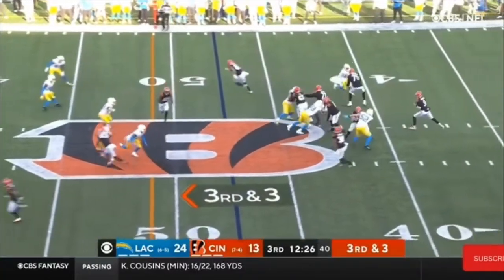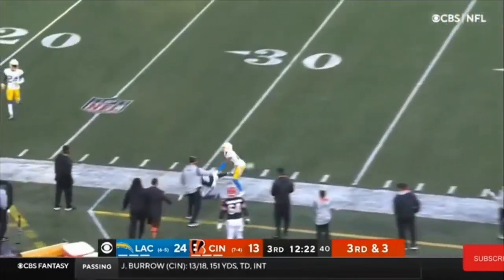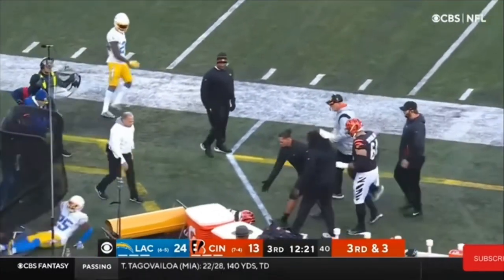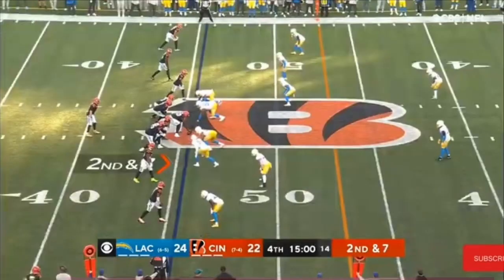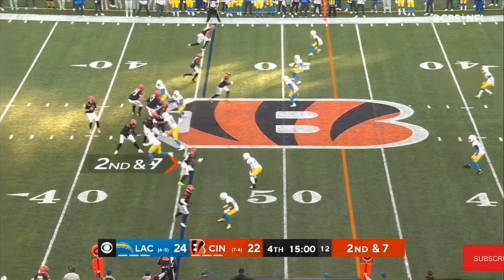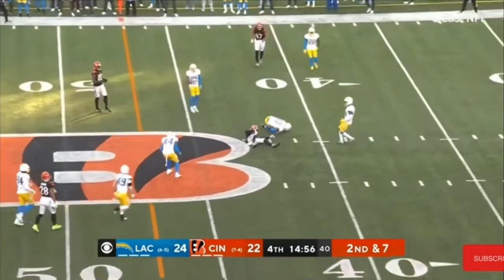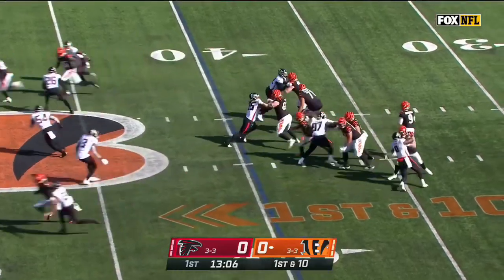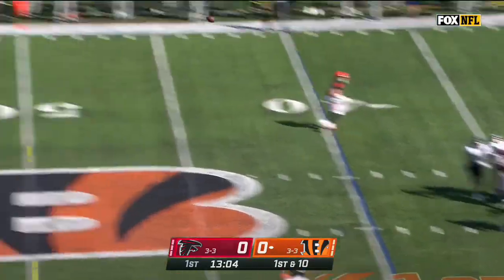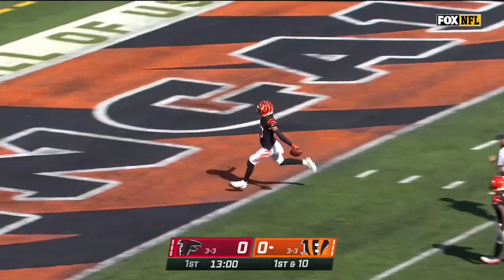Third and three now for Cincinnati, opening drive of the third. Burrow, caught. Tyler Boyd, first down. Bangals go empty from the gun. Burrow, nice toss. Now Burrow off the play fake, he's going to let one fly. Oh, he's got him wide open and strolling in for the touchdown.